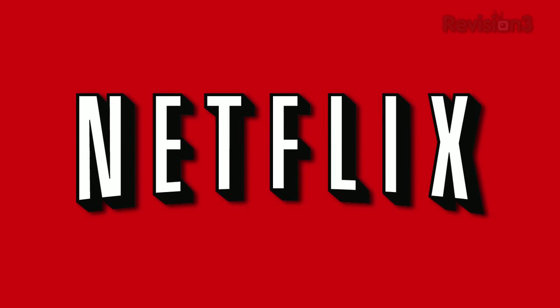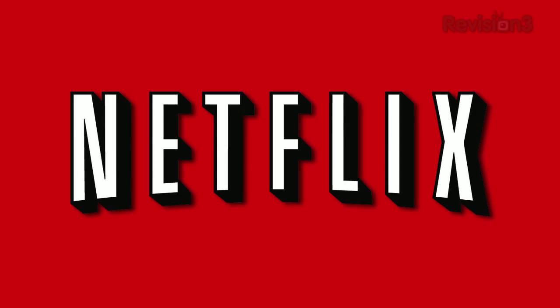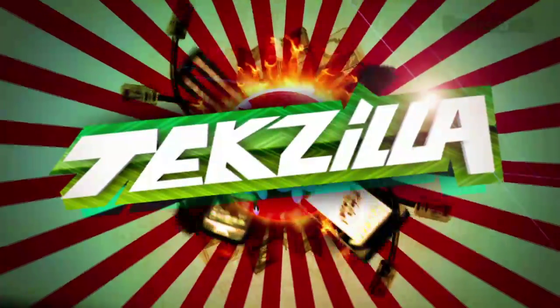Today's Techzilla Daily is brought to you by Netflix. Go to www.netflix.com/tzd for your free trial membership. Welcome to Techzilla Daily, I'm Veronica Belmont.